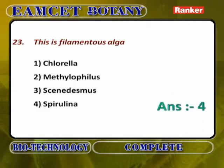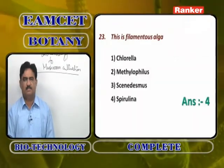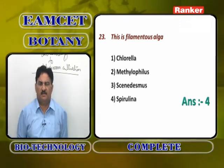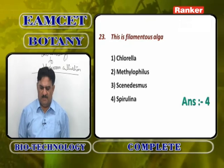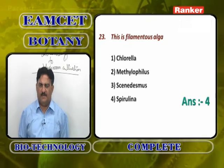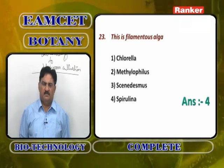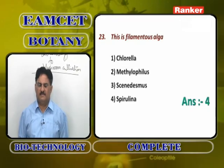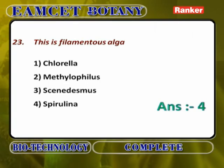Among SCP organisms: Chlorella pyrenoidosa is a unicellular alga; Methylophilus methylotrophus is a bacterial SCP; Scenedesmus acutus is an algal member but not filamentous; Spirulina maxima is the filamentous algal member widely used in Lake Chad to produce large quantities of single cell proteins. Chlorella is wrong; Methylophilus methylotrophus is bacteria, not algae; Scenedesmus acutus is not filamentous; Spirulina maxima is the correct filamentous algal member.